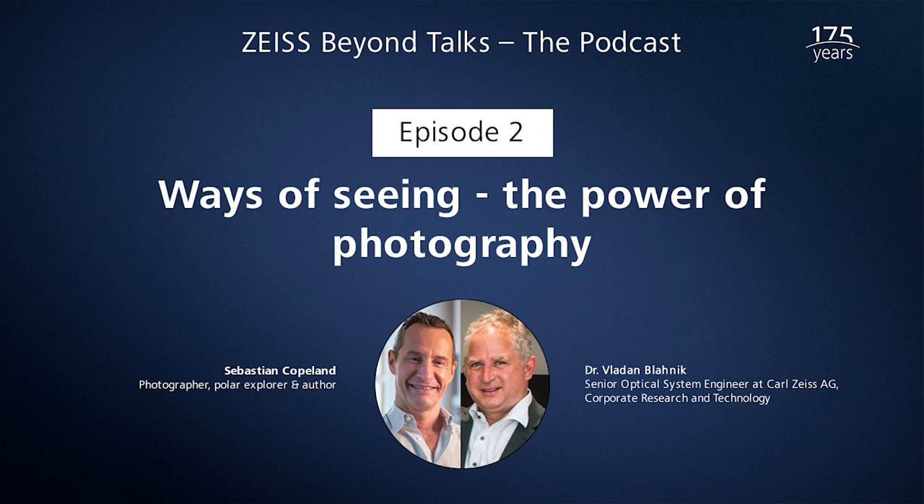Two experts, Dr. Wladan Blanik, an expert in optical design, and Sebastian Copeland, a polar explorer, climate analyst, and photographer, help us better understand the technical details and the evocative power of those world-changing images.